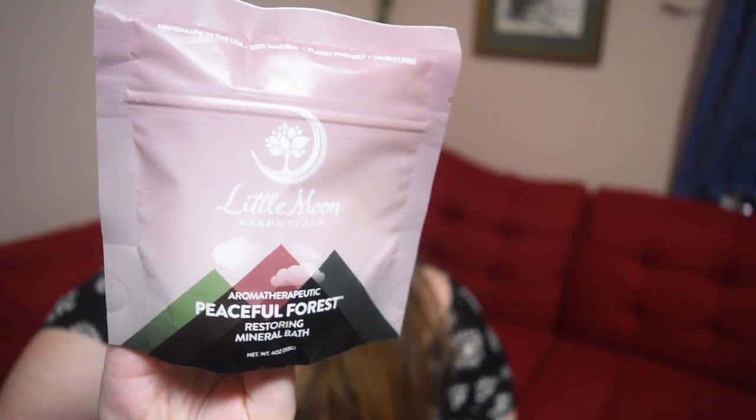Next is Little Moon Essentials Aroma Therapeutic Peaceful Forest Restoring Mineral Bath — basically a bath salt. I don't have the best sniffer in the world, but I can smell this from a distance — it's extremely strong. For anyone who can't handle really strong scents, this might not be for you, but it's a really great smell and I think it would be very peaceful in a bath.